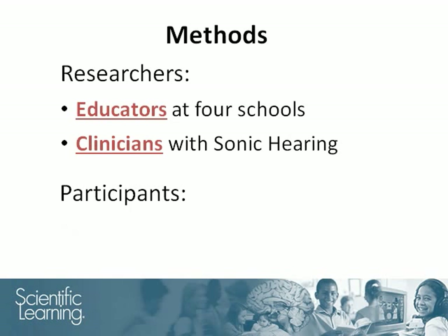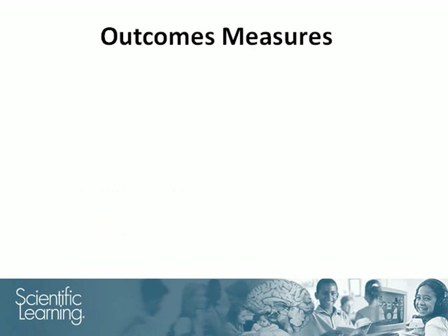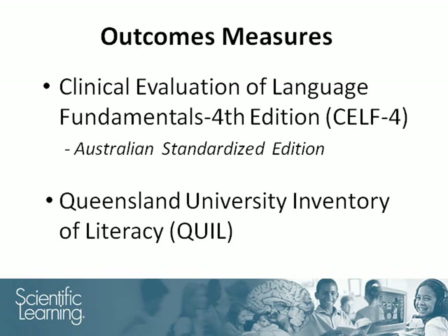Across the four schools, 144 students participated in the study. At the beginning and end of the study, the students' language and literacy skills were assessed by school personnel using a battery of tests from the Clinical Evaluation of Language Fundamentals and the Queensland University Inventory of Literacy.